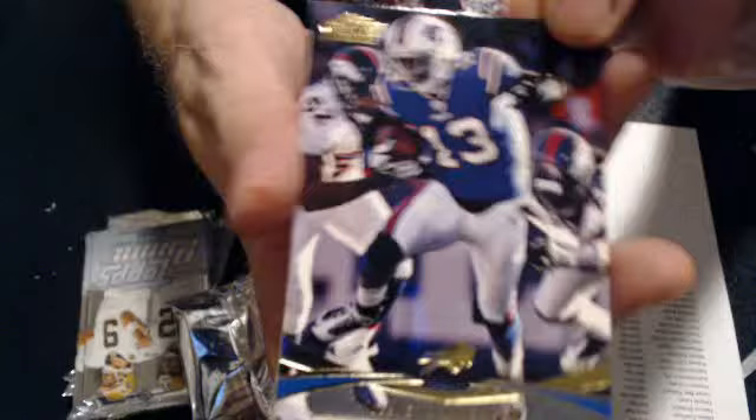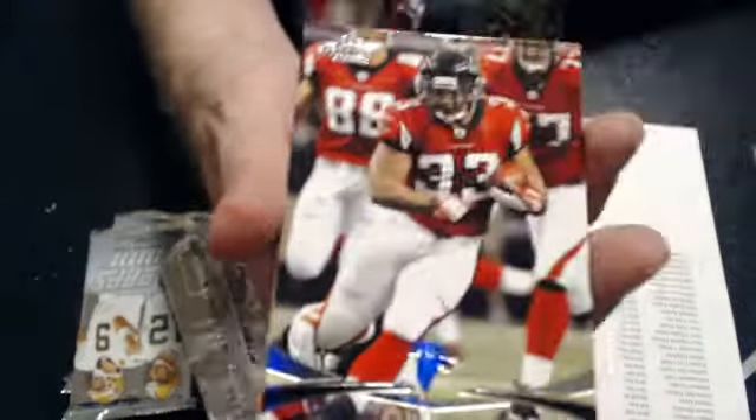Gold of Steve Smith. Rookie Dwayne Allen. Aaron Rodgers gold. And a Chris Gibbons rookie.